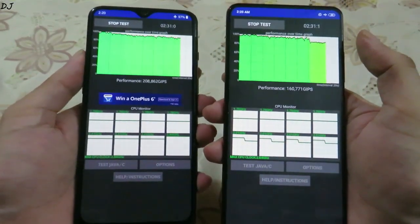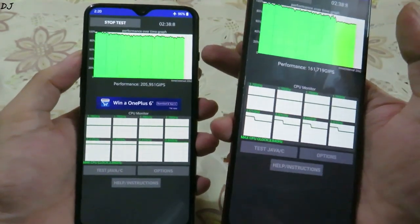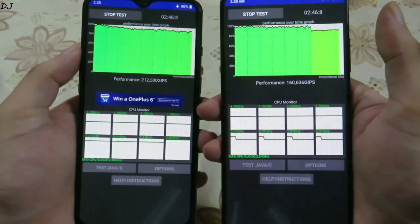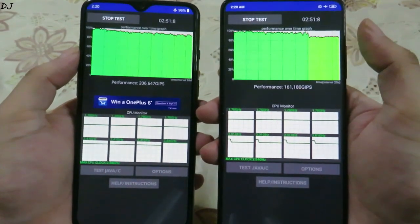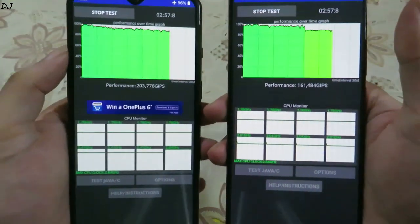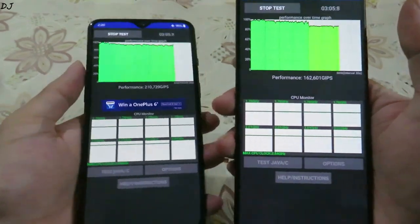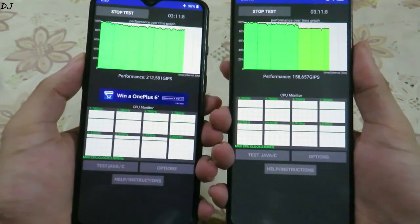Interestingly, the K20 Pro has a liquid cooling system but the OnePlus 7 does not come with it. Still, the OnePlus 7 is giving better performance in this thermal stress test. It took around two minutes for the K20 Pro to throttle down, while the OnePlus 7 still hasn't throttled down that much. Three minutes have passed and the OnePlus 7 is in the lead.